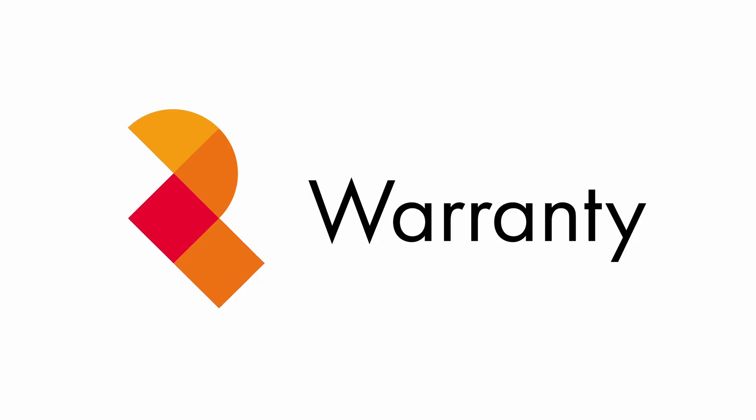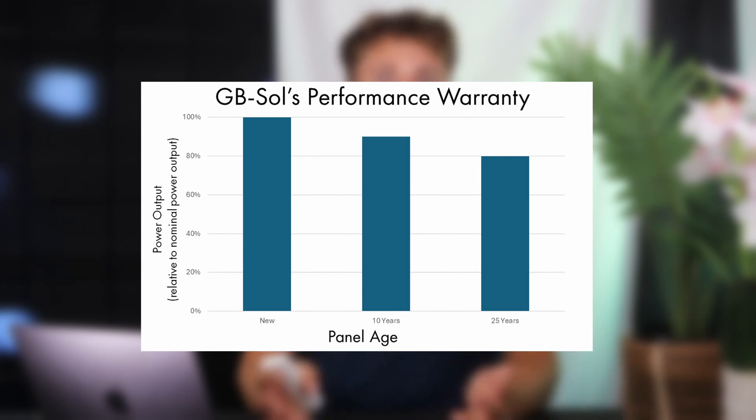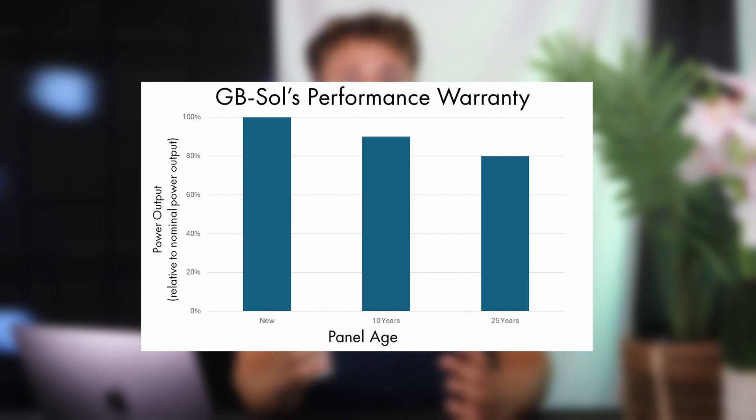When it comes to warranty, solar tiles are actually very good. The British company GBSOL offers a 25-year product, performance, and weatherproofing warranty. Their performance warranty guarantees that 90% of the original generation capacity will still be there after 10 years, and that 80% of it will still be there after 25 years. This is decent compared to solar panels.